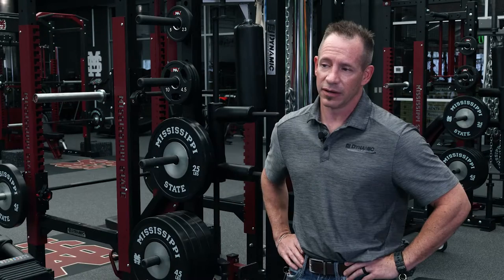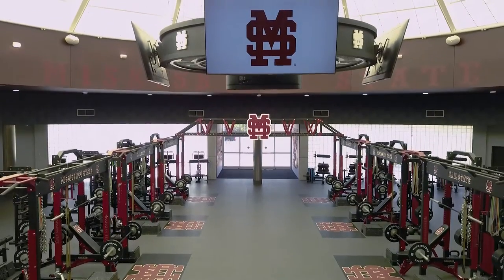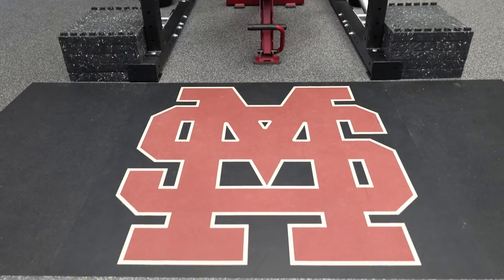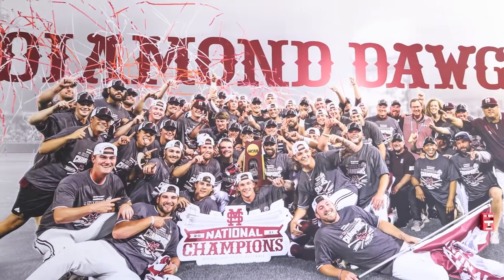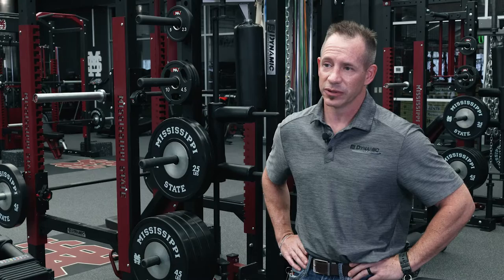I think Dynamic stepped up their game and really performed well in providing what was needed. I couldn't believe how good this was actually going to look. We were so excited for so long, and then once everything went up and you started seeing all the logos go up, it was real and it was absolutely amazing. I think Mississippi State is a definite leader in the pack of collegiate baseball, and I think this room just adds to it.